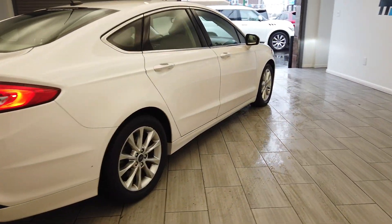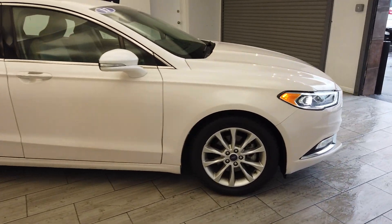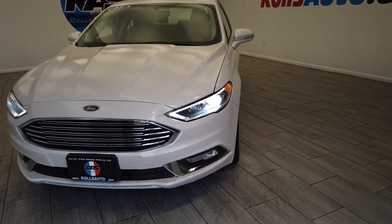You can see the factory tint, rims from Ford, keyless entry, turn signal mirrors, fog lights, and those LED headlights.